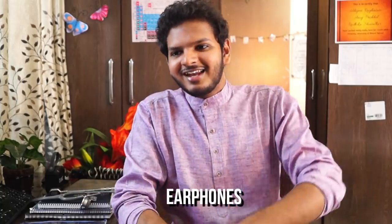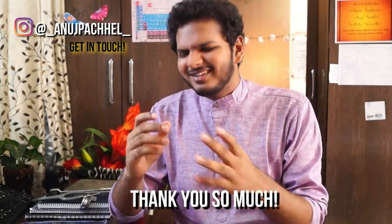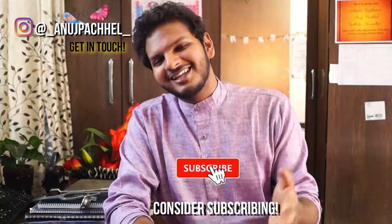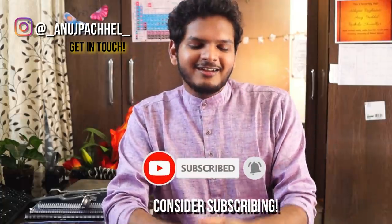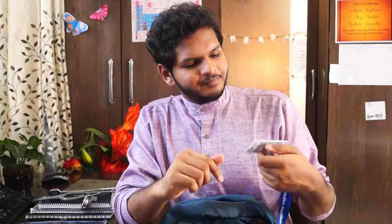A few other things I always have: earphones with me at all times, and a nice pair of sunglasses for when I'm driving so cold air doesn't hit my sclera. That was everything about this video. If it added value, please hit the thumbs up button and subscribe to my channel. Stay safe, stay healthy, and stay happy — until next time! Also, I won't be showing my ID card on screen due to the obvious risk of identity theft.